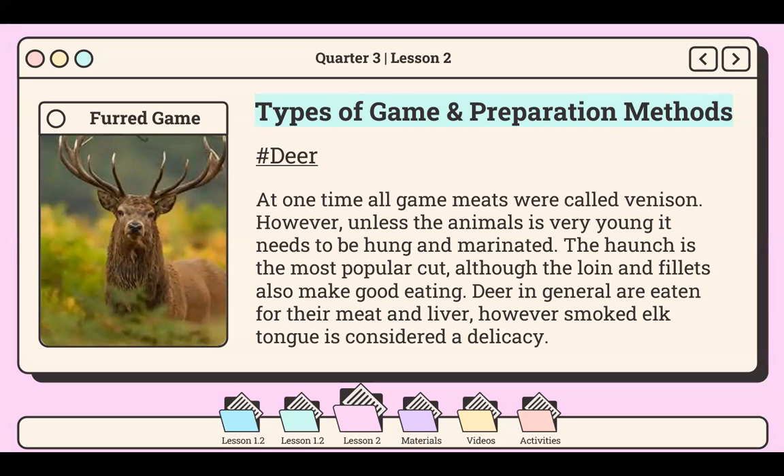Another example of furred game is the deer. Today, the meat of any animal from the deer or Cervidae family is called venison, from the Latin term venari meaning to hunt. At one time, all game meats were called venison. However, unless the animals are very young, the meat needs to be hung and marinated. The haunch is the most popular cut, although the loin and fillets also make good eating. Deer are generally eaten for their meat and liver; however, smoked elk tongue is considered a delicacy.